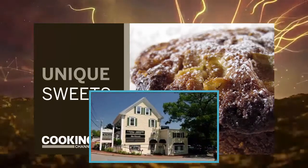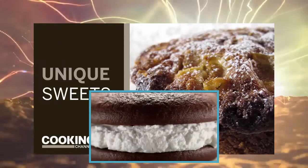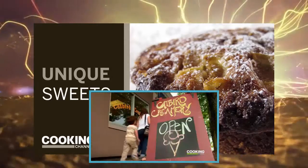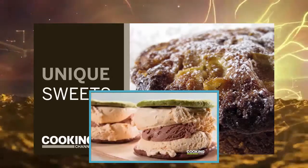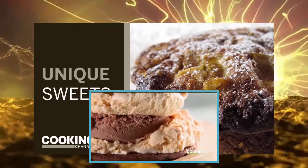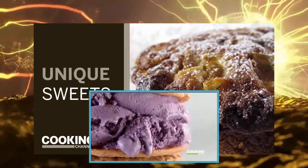At Wicked Whoopies, you have to have a whoopie pie — soft, delicious cake with a light, sweet, airy filling. And at Catbird Creamery, have you ever had tamari caramel ice cream? That's right — they salt the caramel with soy sauce. It's a powerful ice cream sandwich. These are some truly unique sweets.